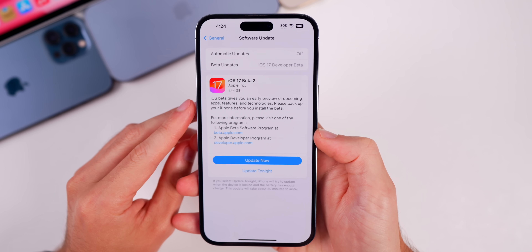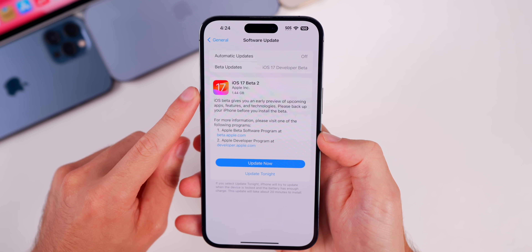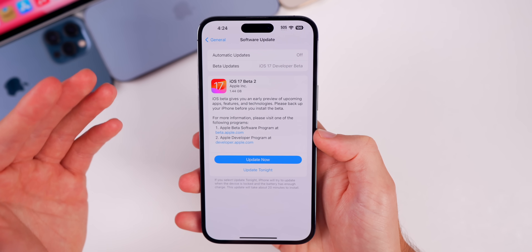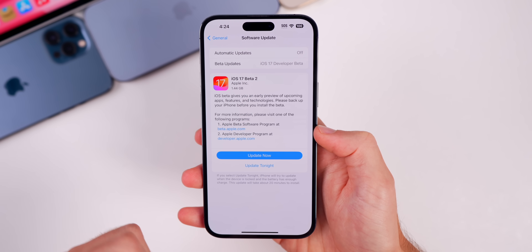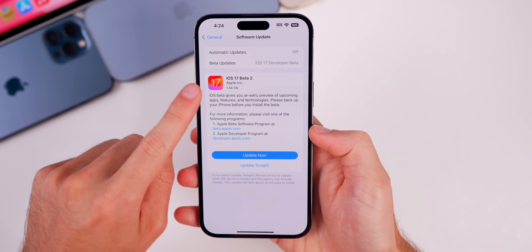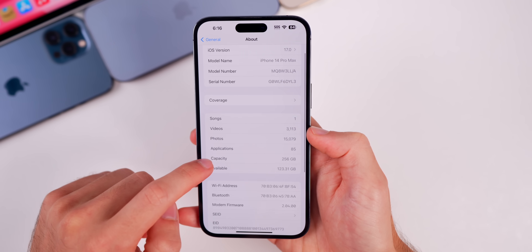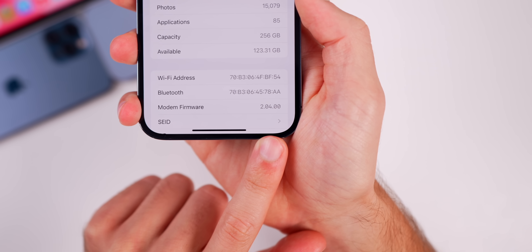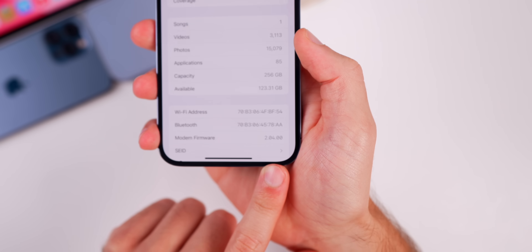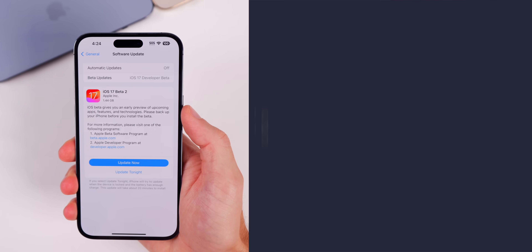On the software update page it no longer says 'Developer Beta' — it just says 'iOS 17 Beta 2.' This could be indicative of Apple combining the developer beta and the public betas. Also, the modem firmware has been updated with Beta 2 to version 2.04.00, so any modem-related issues could be resolved with this second beta.